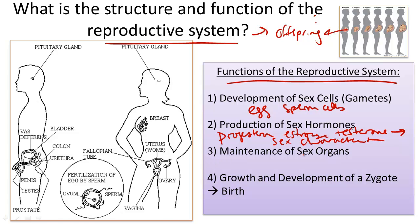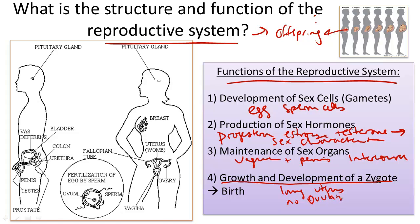The third function is the maintenance of sex organs, such as the vagina and the penis, which are critical for intercourse. The fourth and final function is for the growth and development of a zygote. The body maintains the lining of the uterus, prevents the release of new ova so there is no ovulation, closes the cervix to protect a growing embryo from pathogens, and the mammary glands of the breast help produce milk for the developing young, all to ensure the success of a growing zygote and finally the birth of a baby.